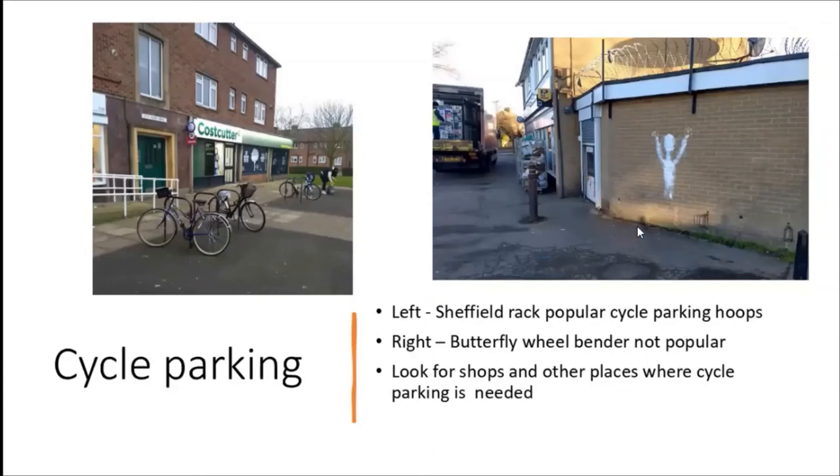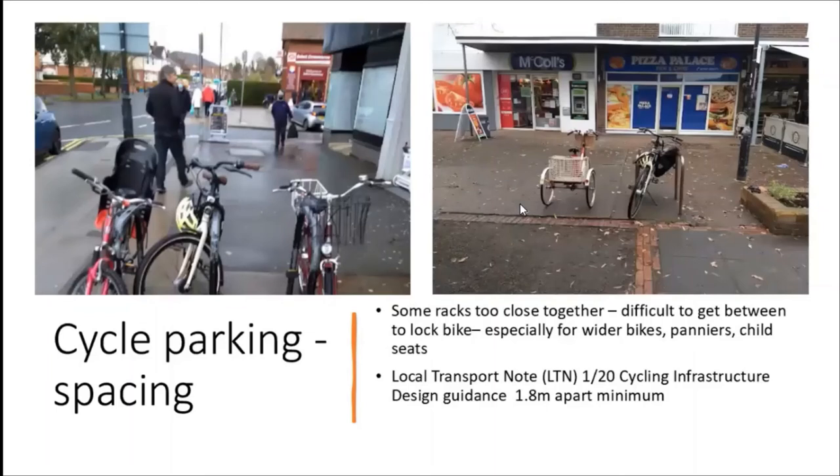One thing we'd like ward members to do is identify places where there's good cycle parking and where there isn't - mapping areas and saying we need cycle parking here. Also, spacing: on York Road in Acomb there are three racks, but if you've got my bike there, how is someone with a child seat going to get the kiddie on and off without getting tangled up? That middle rack should just come out. Similarly at Woodthorpe shops, once I've got my bike in with panniers full of stuff, you can't get a bike on the other side. The design guidance LTN 1/20 says racks should be 1.8 metres apart.